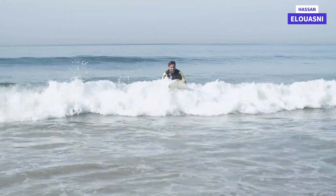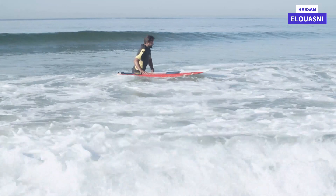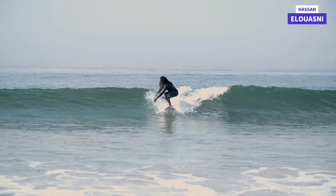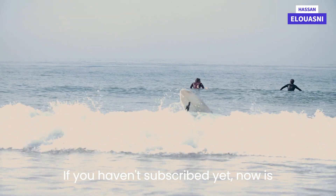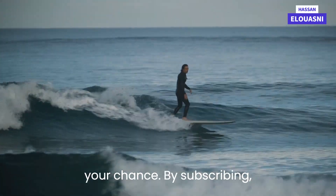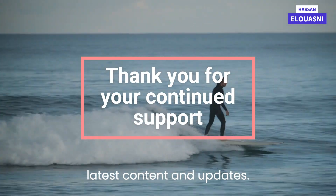It's important to practice this movement on land first so you can get comfortable with the motion and develop muscle memory. Don't miss out on our next video — if you haven't subscribed yet, now is your chance. By subscribing, you'll be the first to know about our latest content and updates.